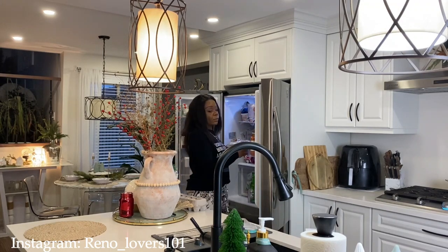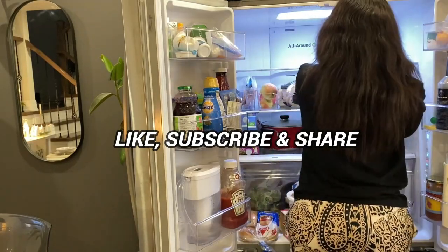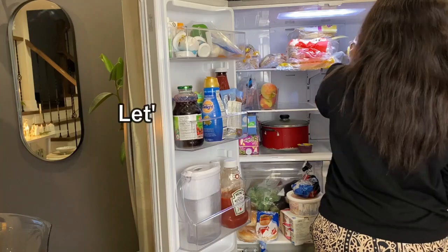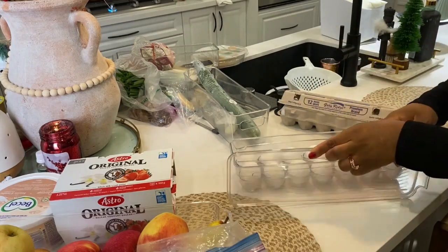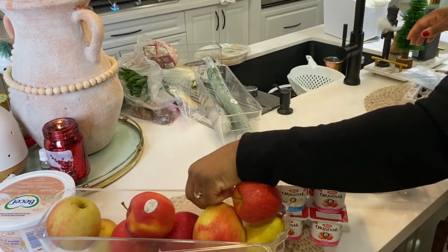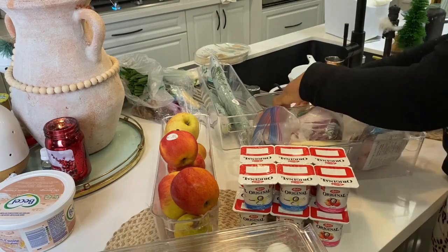Et pour être honnête avec vous, depuis que j'ai mon air fryer, le four c'est devenu vraiment esthétique. Une fois l'organisation des placards et tiroirs terminée — cela a été les seuls tiroirs que je voulais organiser aujourd'hui — je vais maintenant passer au frigo. Mon frigo n'est pas sale, mais il n'est pas organisé. Après avoir fait des courses on a juste classé les choses telles quelles, alors je vais prendre le temps de nettoyer et d'organiser.